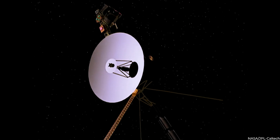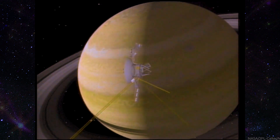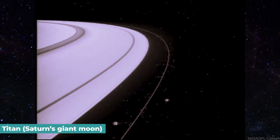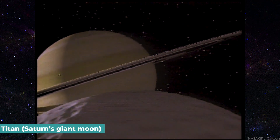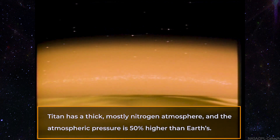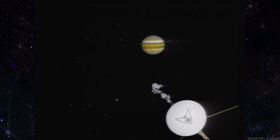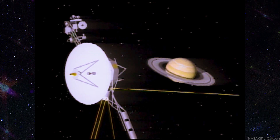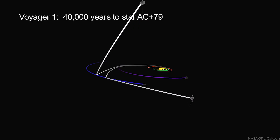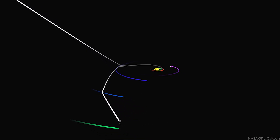Voyager 1 had to travel quicker to reach Jupiter first. During mission preparations, NASA's Carl Sagan persuaded the crew that a close flyby of Titan, Saturn's giant moon, was essential. Titan has a thick, mostly nitrogen atmosphere, and the atmospheric pressure is 50% higher than Earth's. So it was decided that Voyager 1 would travel to Jupiter and Saturn with Titan, and it would be its last interaction with another planet. If Voyager 1 was successful at Titan, Voyager 2 would bypass Titan and go to Uranus, then Neptune.